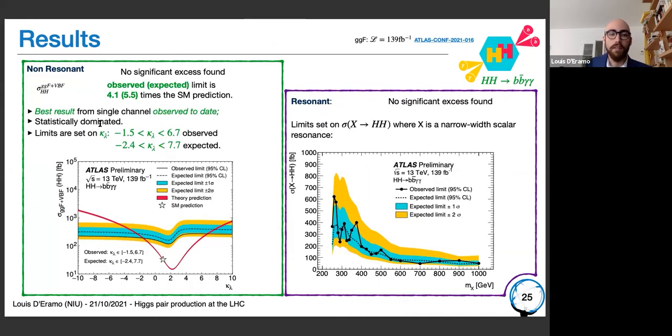For the bb gamma gamma channel, no significant excess was found in the non-resonant search. We place a limit of 4.1 times the standard model prediction — the best limit from a single channel to date — and limits on kappa_lambda from minus 0.15 to 6.7, also the best limit on kappa_lambda in ATLAS so far. On the resonant side, no significant excess was found out of the expected cross-section.